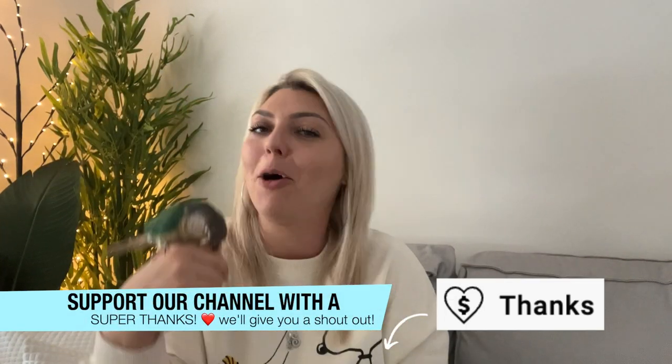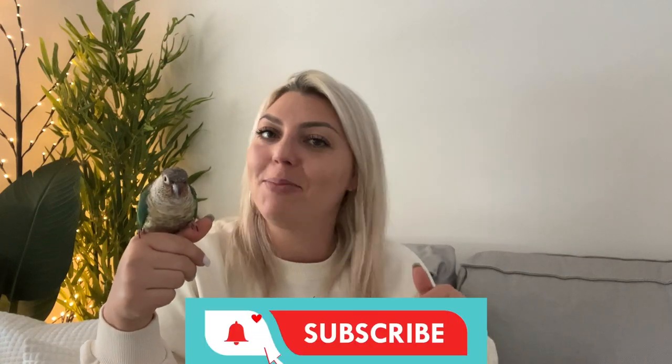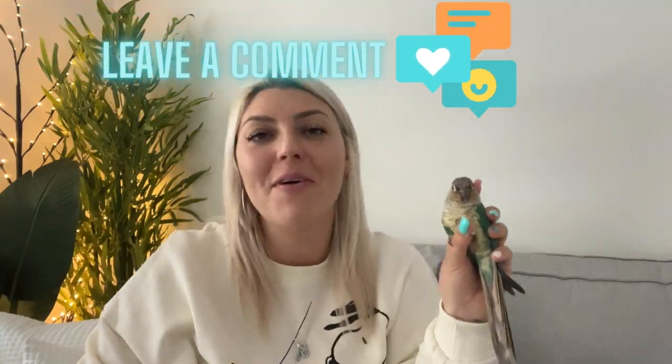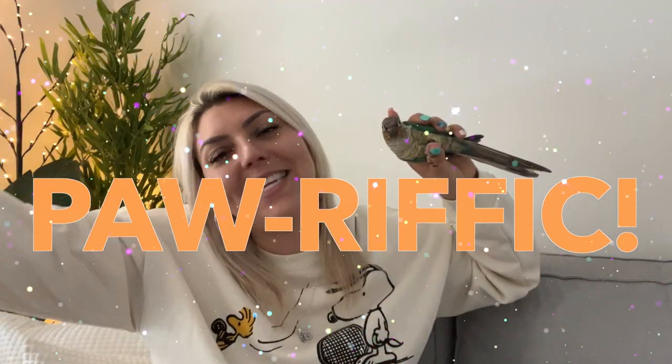That's it for today, guys — we hope that you found this video helpful and that you enjoyed it. Don't forget to subscribe to the channel, and if you've made it this far and you haven't subscribed, subscribe. Let us know if you have any other questions in the comments. Have the most pawrific day and we'll see you in the next video.